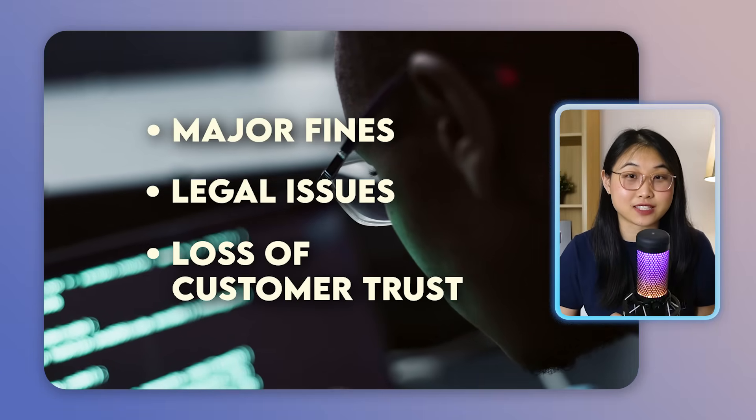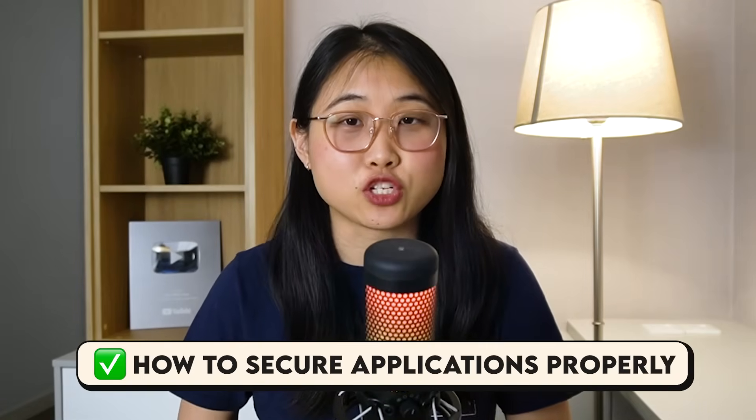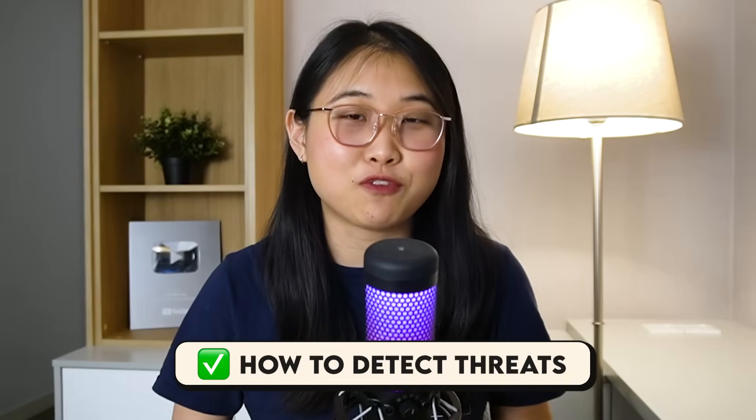Why? Because misconfigurations in the cloud are still one of the biggest causes of data breaches, leading to major fines, legal issues, and loss of customer trust. Companies need cloud security engineers to help them prevent these issues, not just clean up the mess when the damage is done. They need people who can understand how cloud infrastructure works, how to secure applications properly, and how to detect threats before they become serious. And that's exactly where you can fit in.